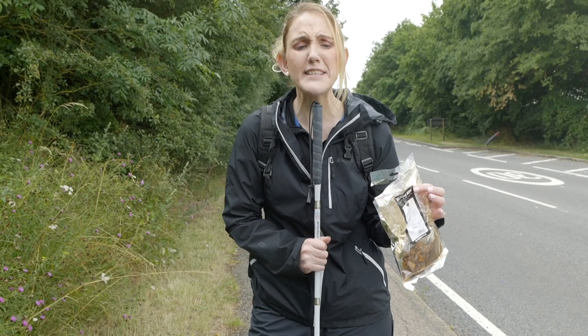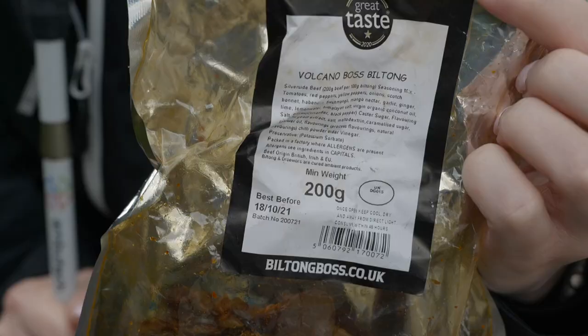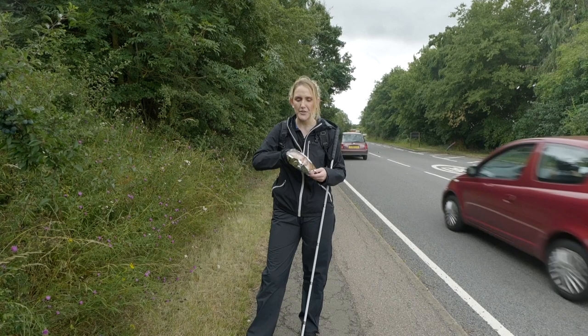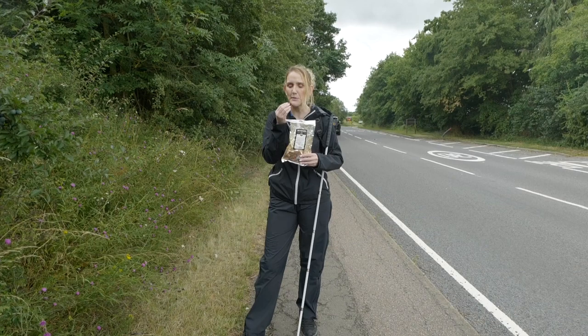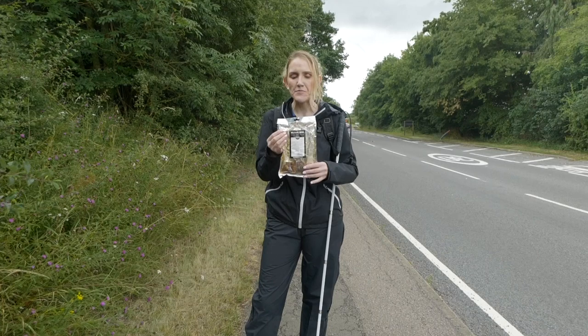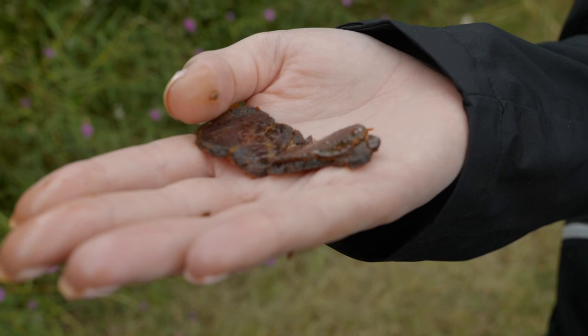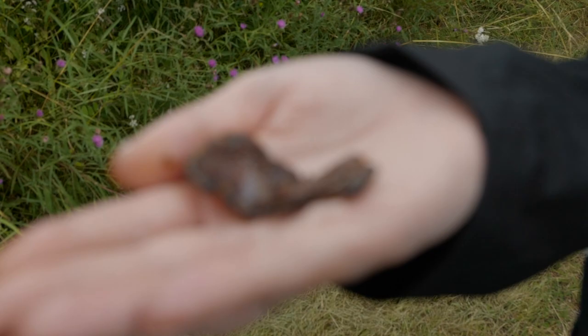I didn't think I liked biltong because I was used to the packets in the supermarket and they taste nothing like real biltong. Let me taste this and describe it to you. Now it is the volcano one, which is really spicy, but I like spice. It's really moist and chewy, and a few seconds in you can feel the spices at the back of your throat. It's shavings of silverside beef with lots of nice spices. Oh, it's delicious — my mouth's watering.